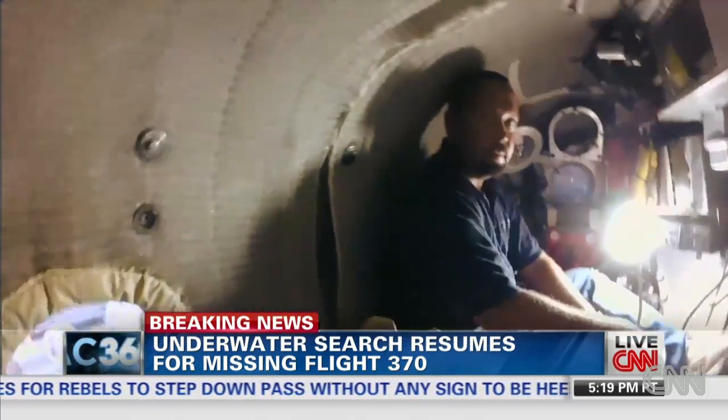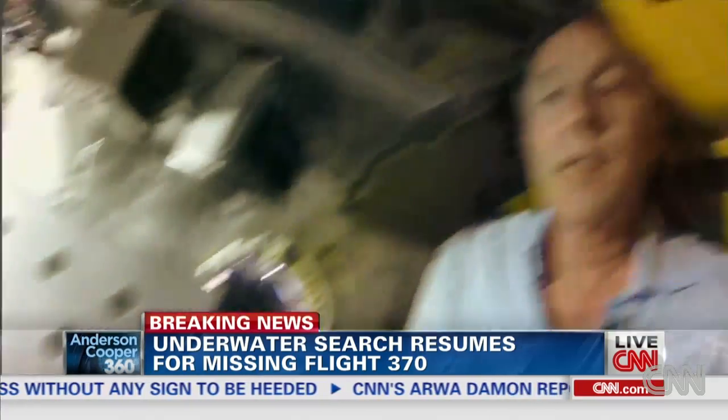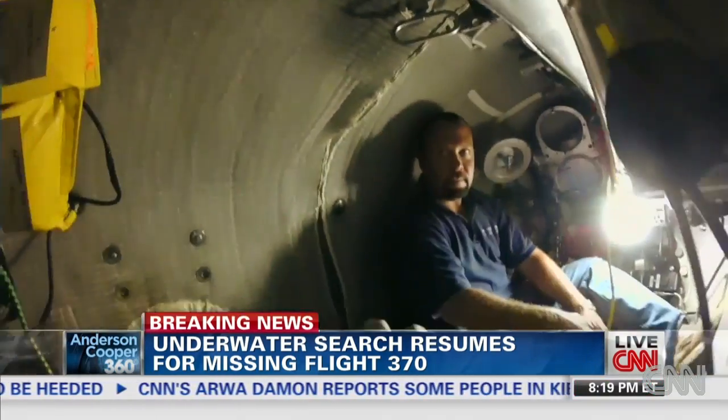Just to give our viewers an idea of how tight it is — this is how you're sitting, this is how I'm sitting, and you could be here for hours.